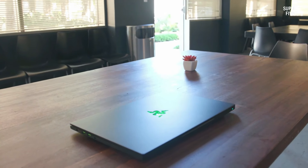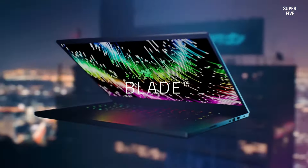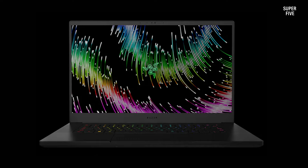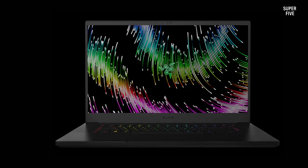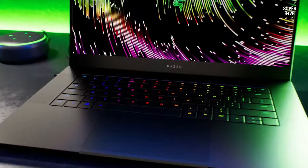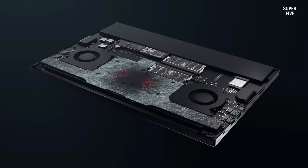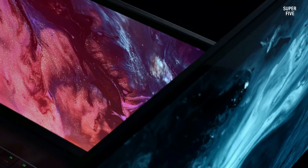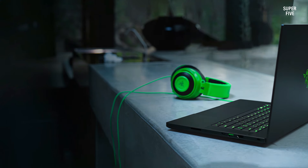The display is a standout feature, comprising a 15.6-inch panel with a 16:9 aspect ratio and Quad HD resolution, delivering sharp visuals enhanced by a 240Hz refresh rate and coverage of 100% DCI-P3. It caters not only to gamers but also to content creators. Notably, the inclusion of a 1080p webcam with Windows Hello support further elevates its appeal.